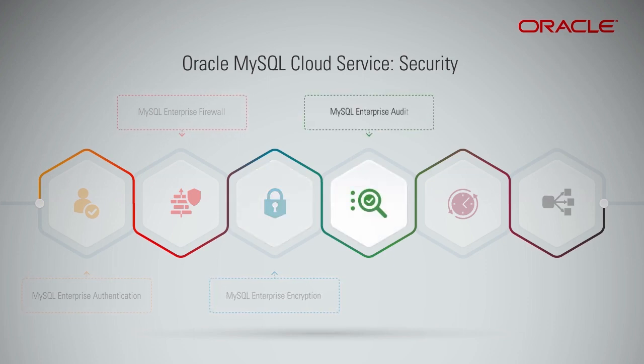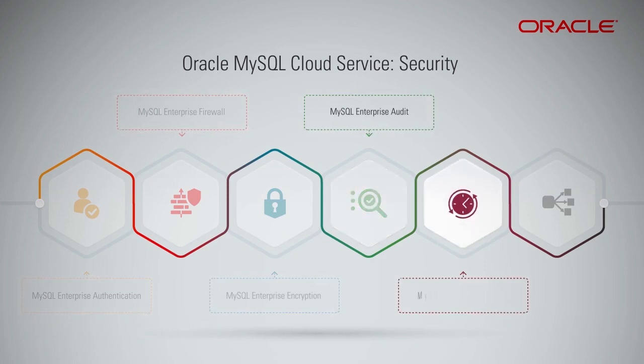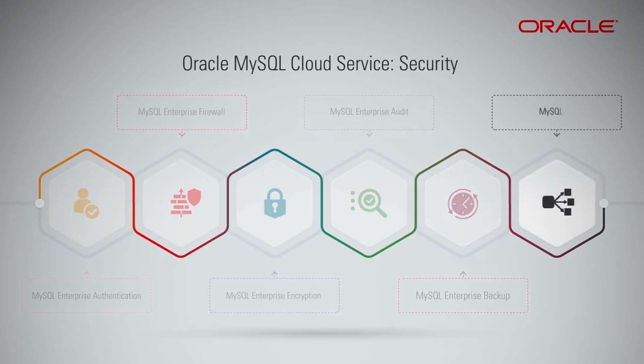MySQL Enterprise Audit provides a detailed audit trail to track MySQL access and usage. MySQL Enterprise Backup supports full, incremental, and partial backups and point-in-time recovery, because the backups can be saved in object storage.